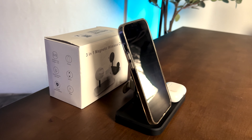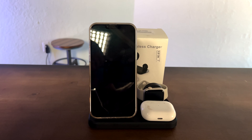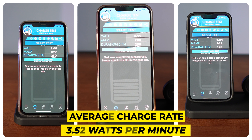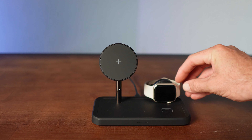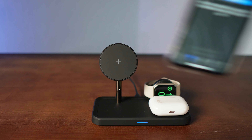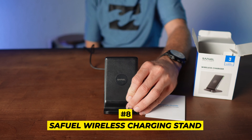Coming in at number 10 on our list of the 10 best wireless iPhone chargers on Amazon is the C Plus 7-in-1 USB-C Hub. It had the worst charging rate out of all the chargers we tested, with an average charge rate of 2.83 watts a minute. It ranked number 10 in our style lineup, and it was the second most expensive and the worst performing. It did have some cool features though, like the USB multi-port adapters.